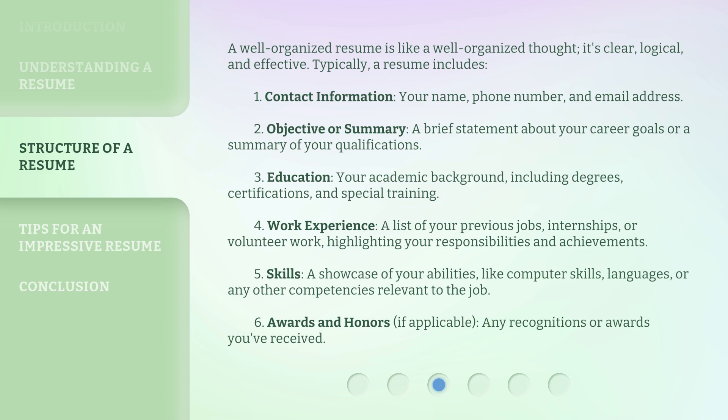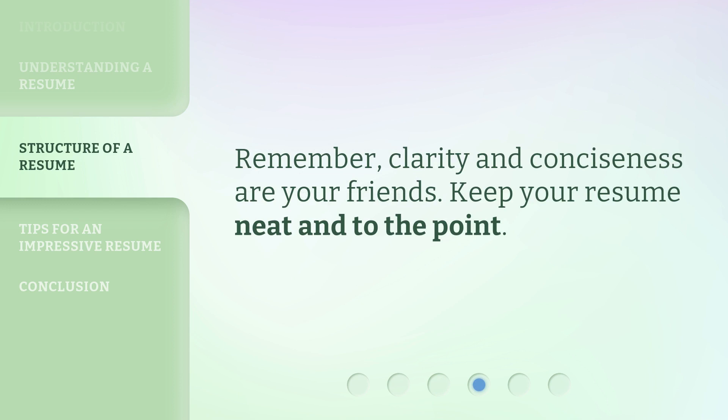4. Work experience — a list of your previous jobs, internships, or volunteer work, highlighting your responsibilities and achievements. 5. Skills — a showcase of your abilities, like computer skills, languages, or any other competencies relevant to the job. 6. Awards and honors, if applicable — any recognitions or awards you've received. Remember, clarity and conciseness are your friends. Keep your resume neat and to the point.